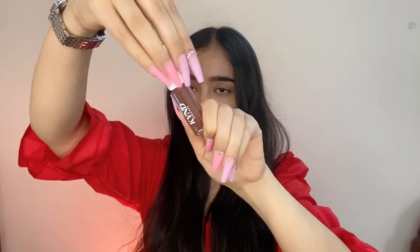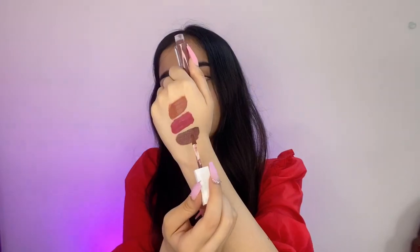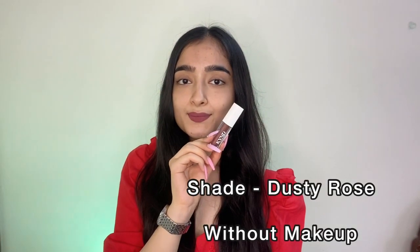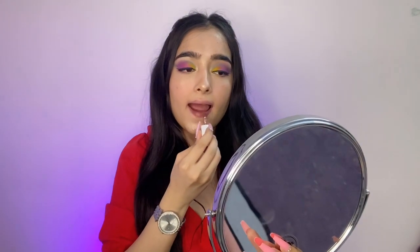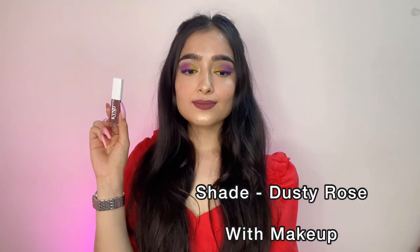The third shade I'm swatching is dusty rose, which is a beautiful brown color. It's for people who really like brown and dark colors, and it suits every Indian skin tone too. I'm applying it on bare face first, then with a full face of makeup, and it looks absolutely beautiful. This shade is perfect for office-going people as it gives an amazing formal look.